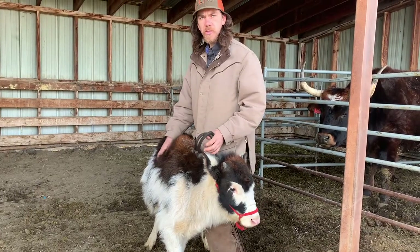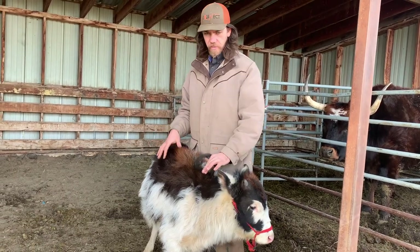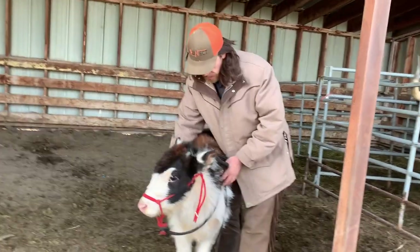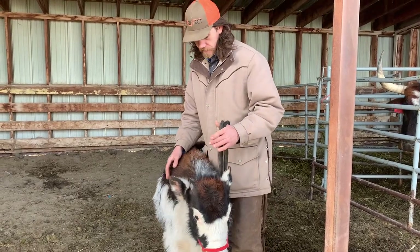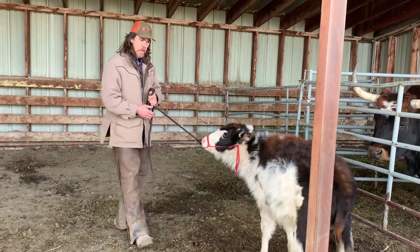Pretty soon I'm going to start teaching her to back up, because I want to establish a respect for my personal bubble. Right now I'm just trying to quiet her down, but with the big progress that we've seen, I'm excited because that means we can start teaching her to move off of pressure a little bit more.